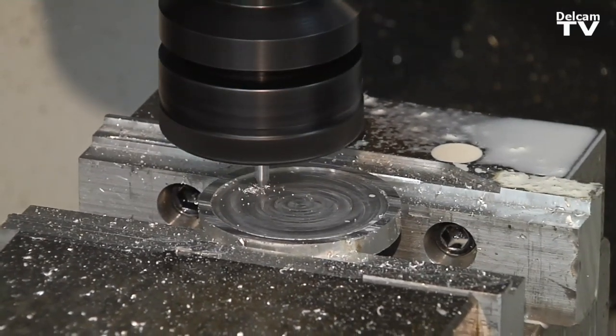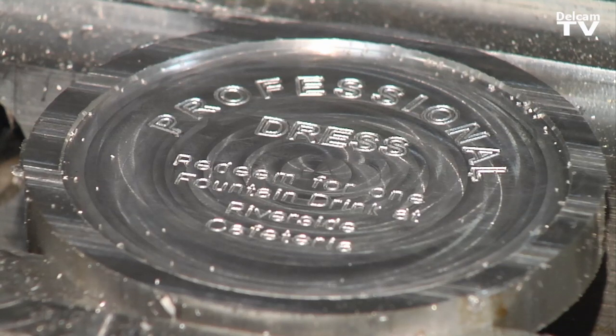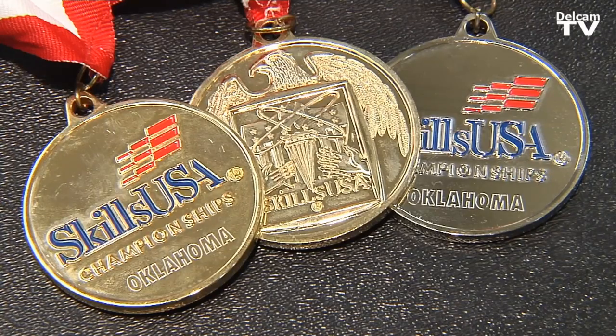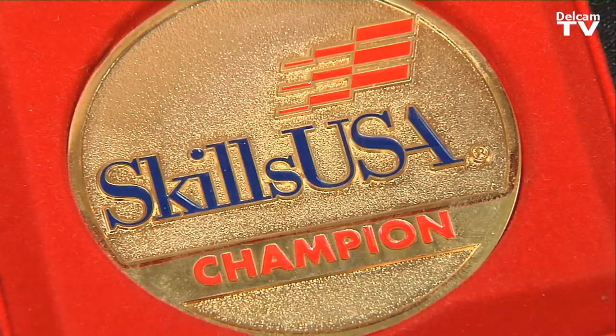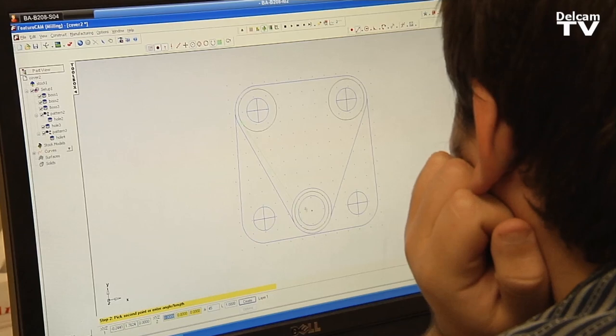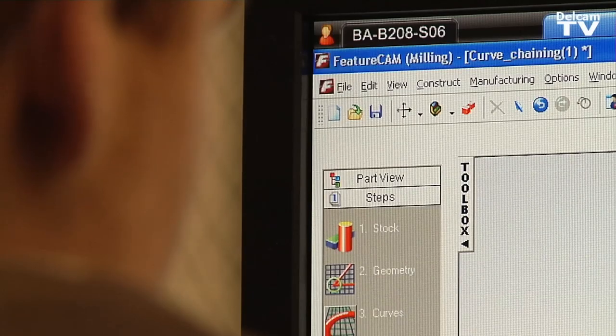FeatureCAM gives confidence to a young programmer or a CNC operator, and that's what they're looking for when they go into industry. We've had 95% placement of all of our students. We've had students never actually even operating a machine go straight into using FeatureCAM as programmers and been very successful at it.